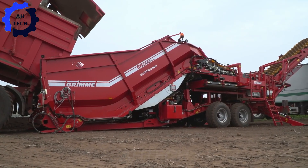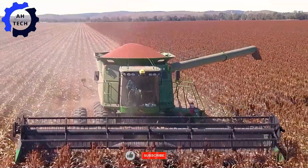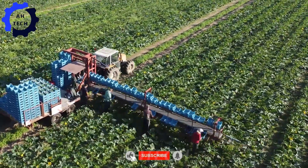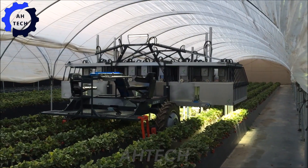Hello everyone and welcome back to ATEC. Today we will delve into the world of agriculture technology through an inspiring story about the art of harvesting and packaging attractive zucchini, thanks to creative farming methods.